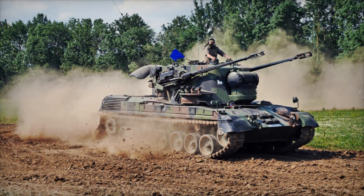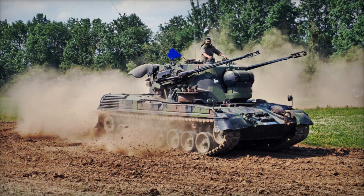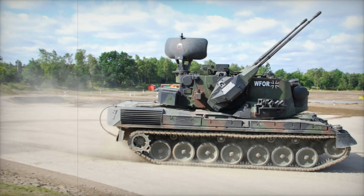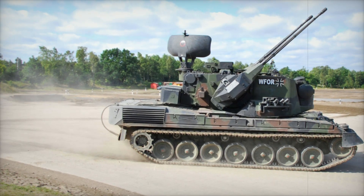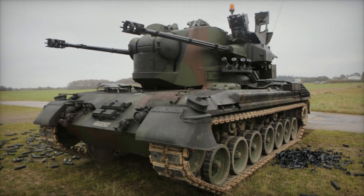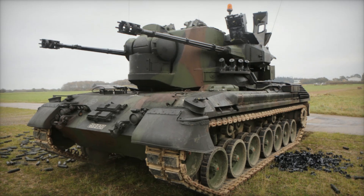The commander and gunner operated from the turret, overseeing the targeting and firing of the twin cannons. Its turret was designed for 360-degree movement, which meant it could quickly switch between multiple targets in different directions. This was crucial in dynamic combat situations where threats could come from any angle.